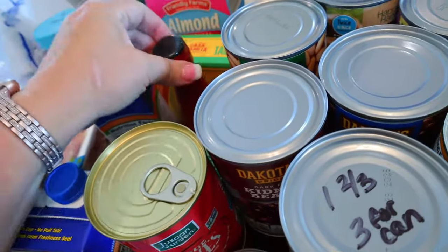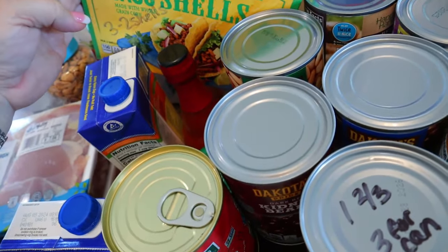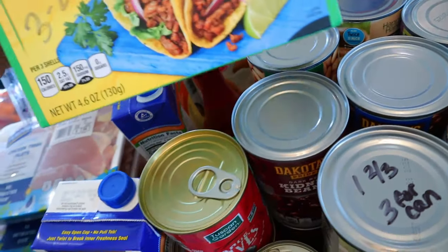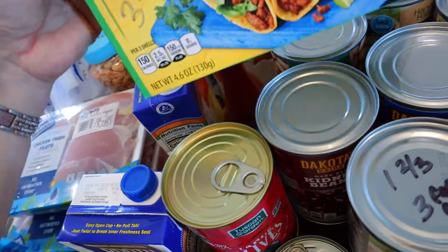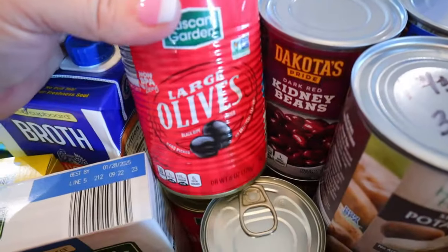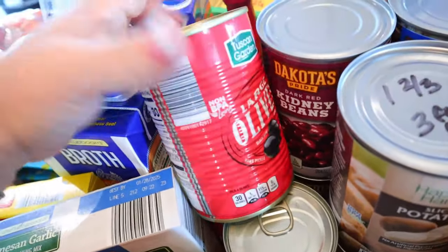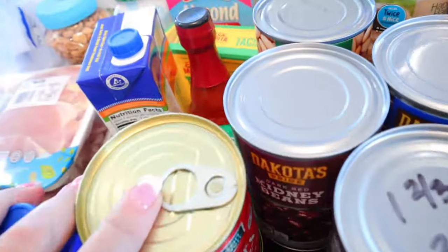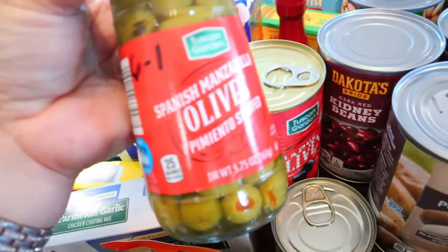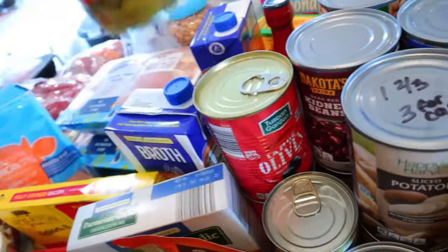I got some hot sauce — zero points, zero calories. Some taco shells: you can have two shells for three points and it's 150 calories for three shells, so 50 calories per shell. I also got some black olives — four olives for one point or 30 calories — and green olives back here. You can have six green olives for one point, and four olives for 25 calories.